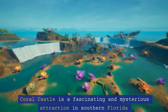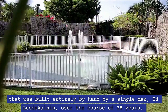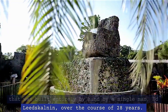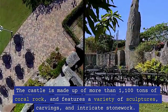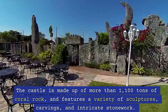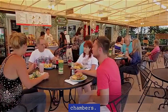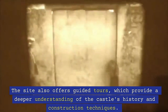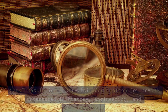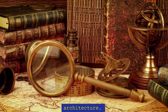8. Coral Castle. Coral Castle is a fascinating and mysterious attraction in southern Florida that was built entirely by hand by a single man, Ed Leedskalnin, over the course of 28 years. The castle is made up of more than 1,100 tons of coral rock, and features a variety of sculptures, carvings, and intricate stonework. Visitors can explore the castle's many passageways, which lead to gardens, fountains, and hidden chambers. The site also offers guided tours, which provide a deeper understanding of the castle's history and construction techniques. Coral Castle is a must-visit destination for anyone interested in history, engineering, and architecture.